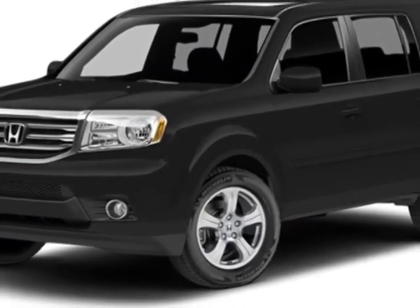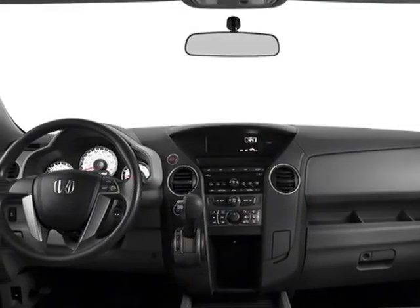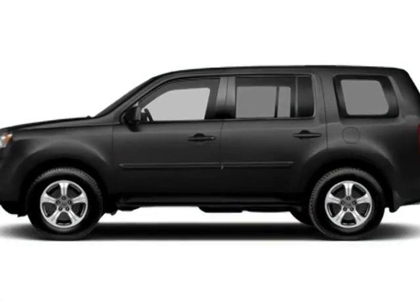Call 888-748-2019 or email our friendly sales staff today to schedule a test drive.